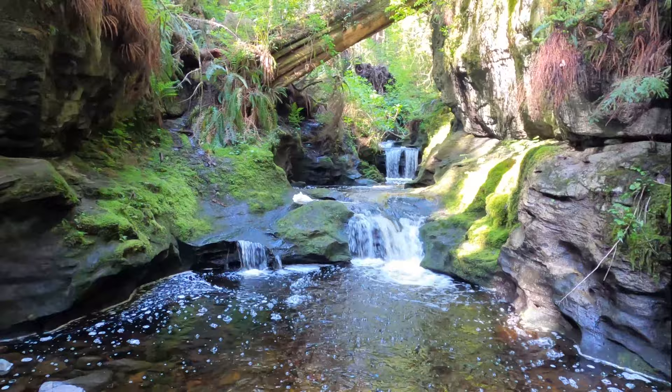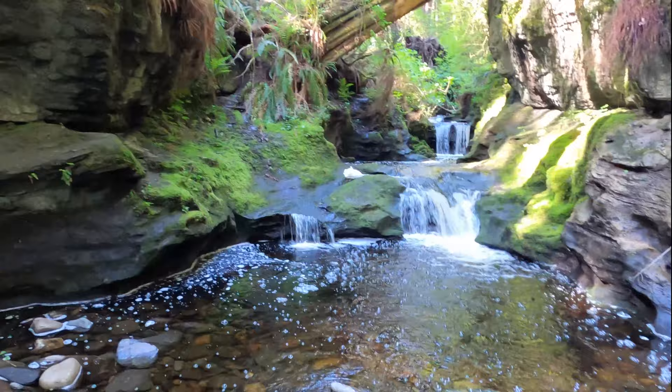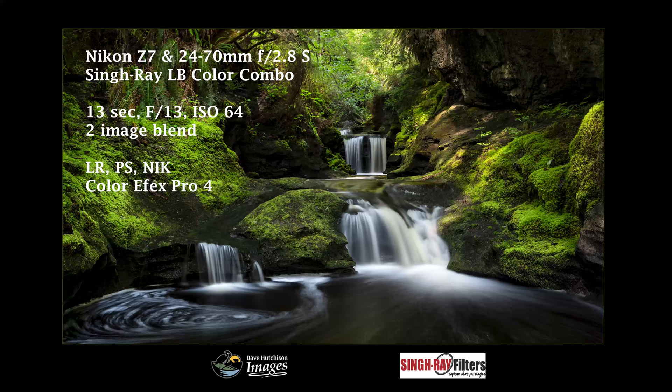It should be a nice composition here with the eddies on the left that get created. We've got a shutter speed of about anywhere from 8 to 15 second range, with some filters to slow it down.